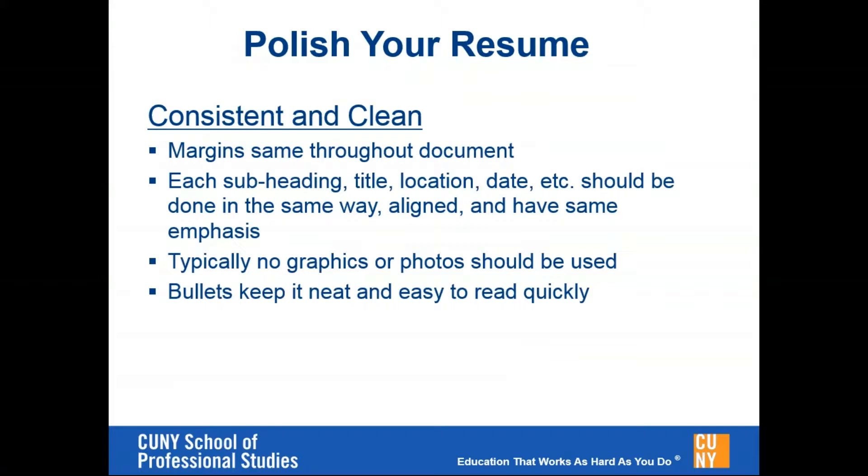The word consistency comes up again. Make sure that your margins are even throughout the document, so that if you look from top to bottom, your job titles are aligned and the names of your employers are aligned. If you tab over with bulleted job descriptions, you want to make sure that all of those things are aligned and consistent. If you use bold to create your subheadings, use bold for all of your subheadings. If you underline job titles, underline all of the job titles.